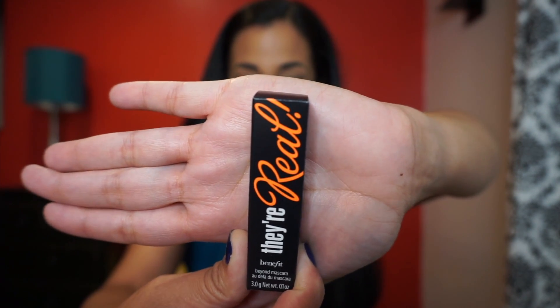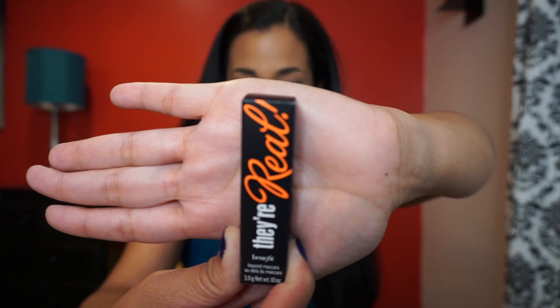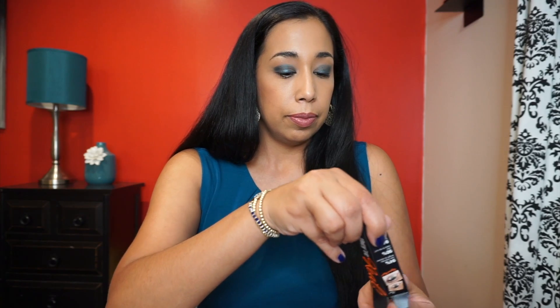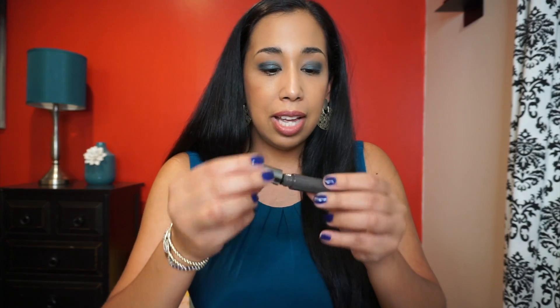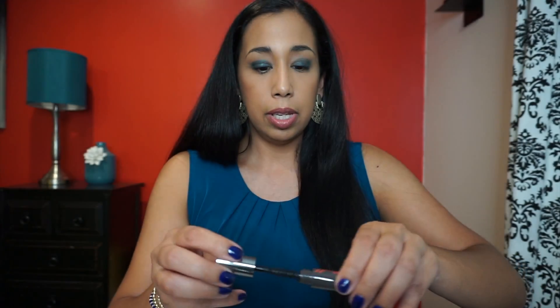The next item is by Benefit Cosmetics — it's their Real Lengthening Mascara. The full-size price for this would be $25. I love mascaras; I interchange them and use maybe two or three a day. It doesn't really have a distinct color swatch but it looks cute.